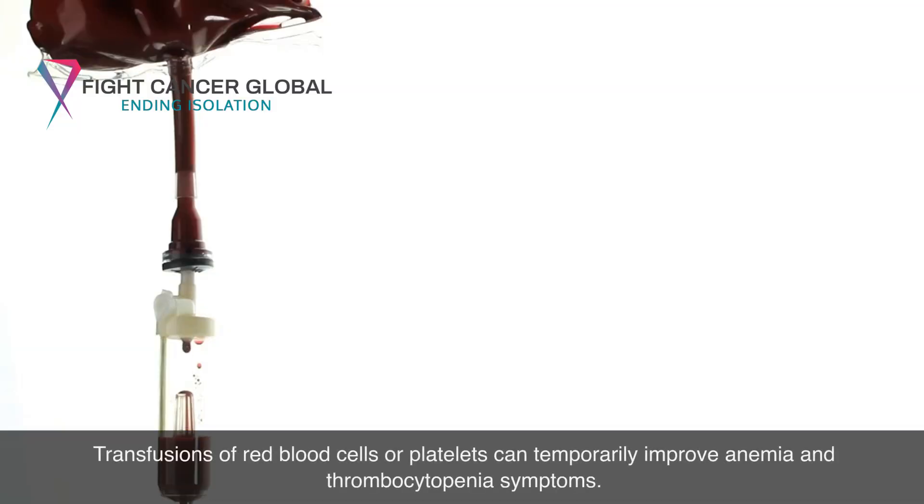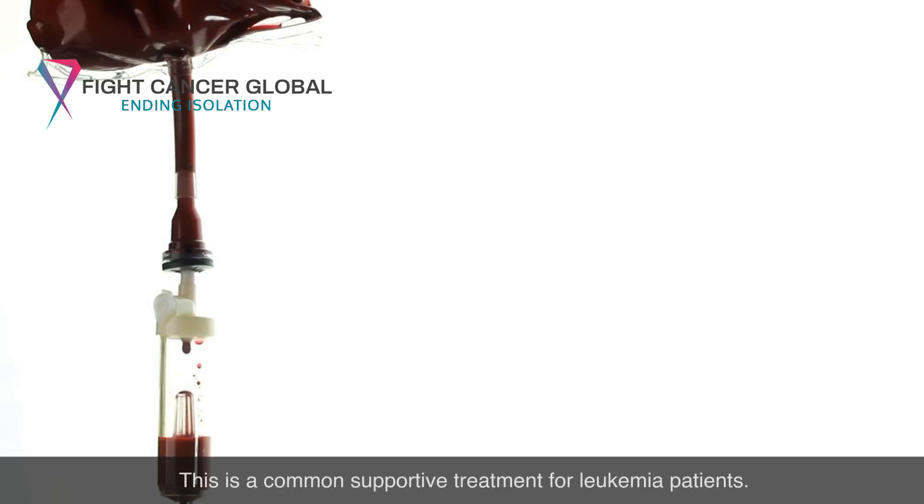Transfusions of red blood cells or platelets can temporarily improve anemia and thrombocytopenia symptoms. This is a common supportive treatment for leukemia patients.